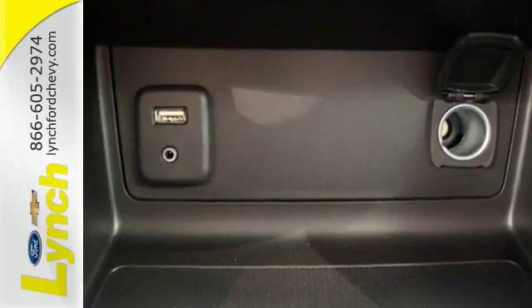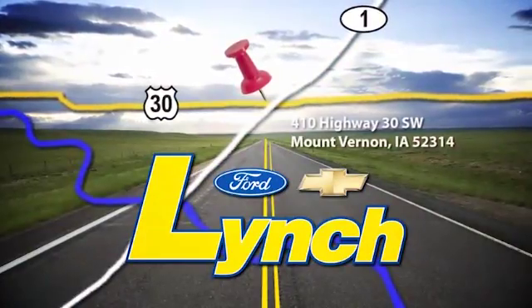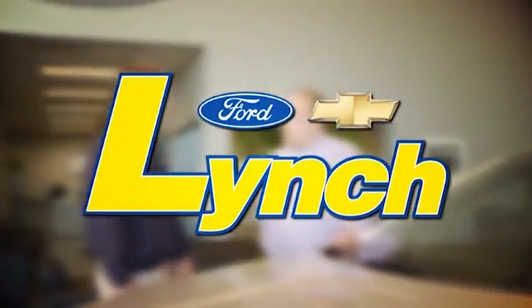Come take this refined and rugged pickup for a test drive today. We are conveniently located a short 20-minute drive from both Cedar Rapids and Iowa City. Come see how we are selling and servicing cars in a very different way. Thank you.